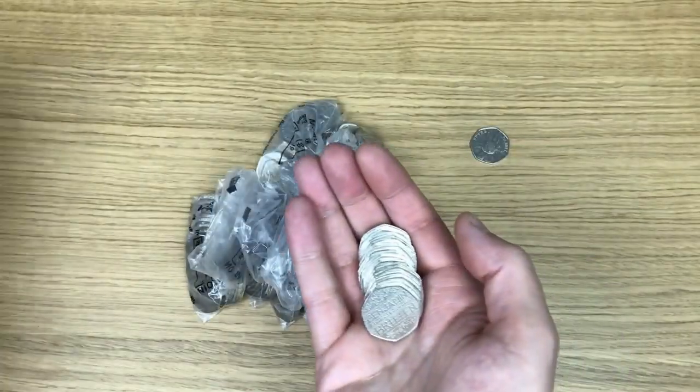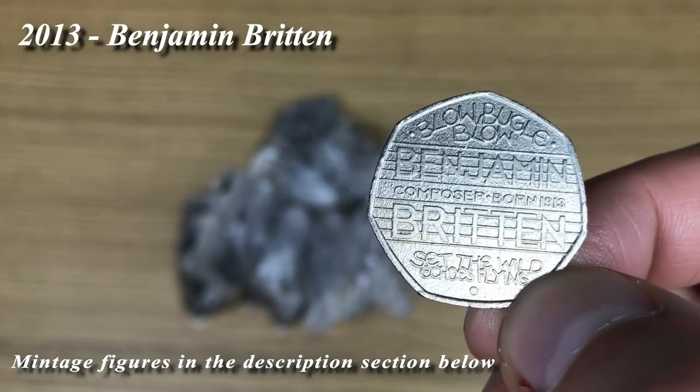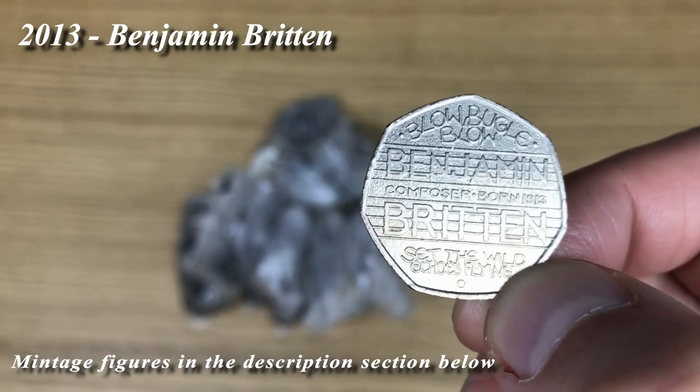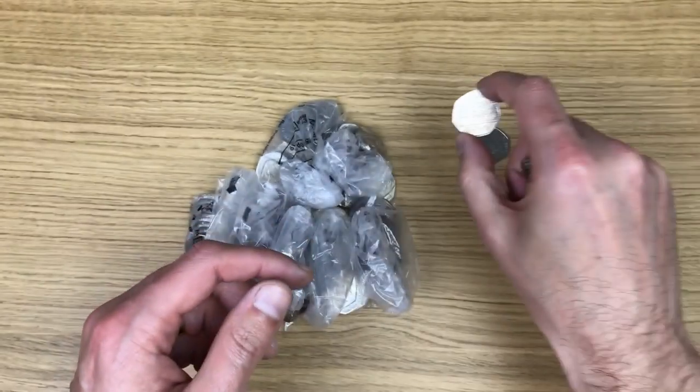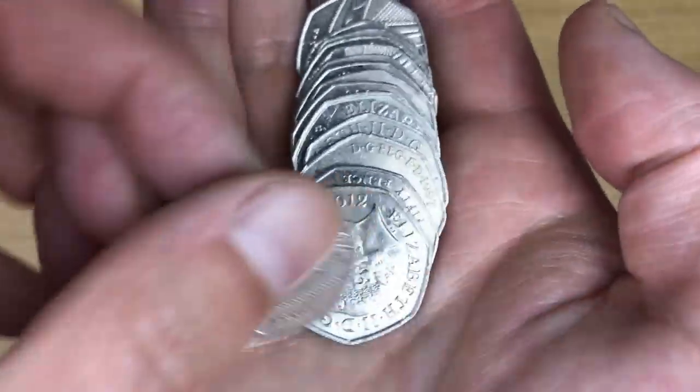Second find for today is Benjamin Britten. As always, I always mention that you'll struggle to find a Benjamin Britten that's not in fantastic condition, and that one is no exception.